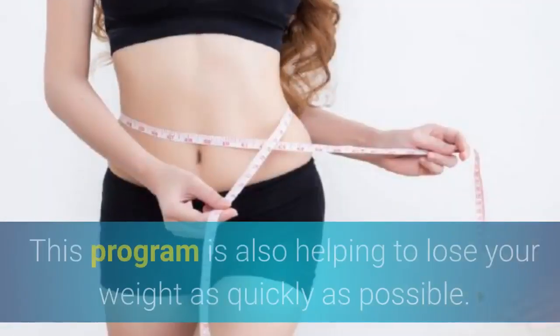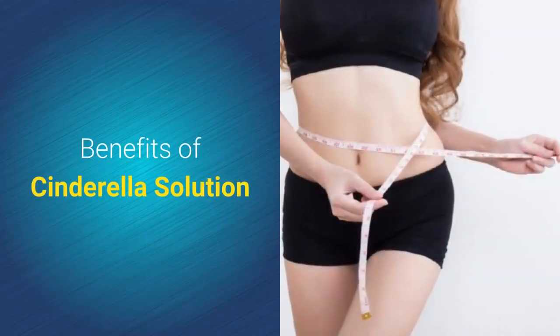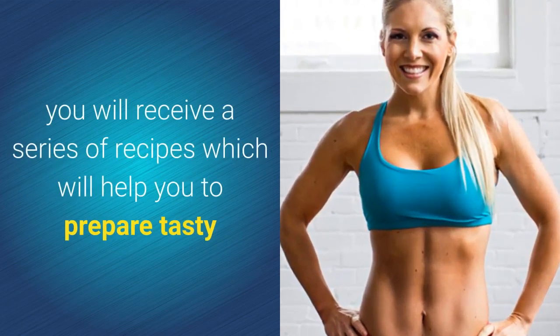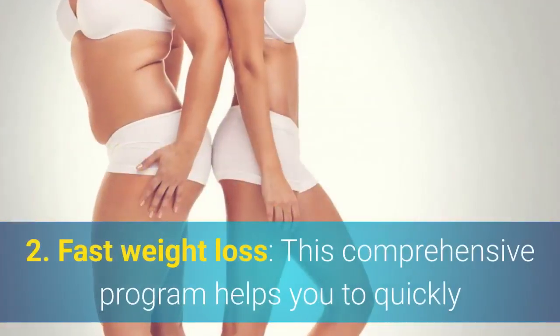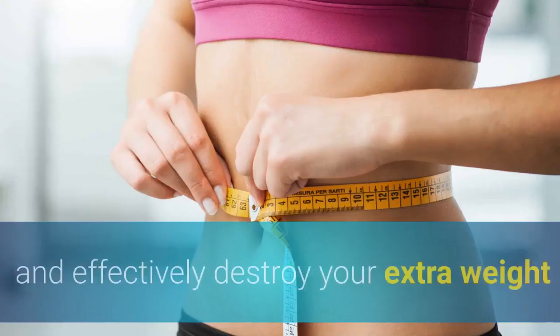This program also helps you lose weight as quickly as possible. Benefits of Cinderella Solution: one, a healthier body — you will receive a series of recipes to help prepare tasty and nutritious meals. Two, fast weight loss — this comprehensive program helps you quickly and effectively shed your extra weight.